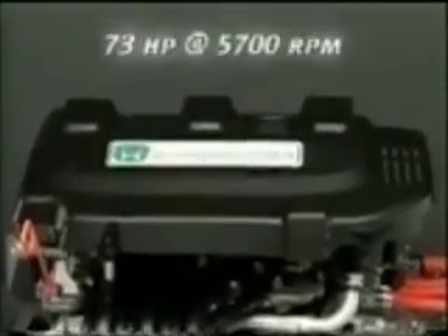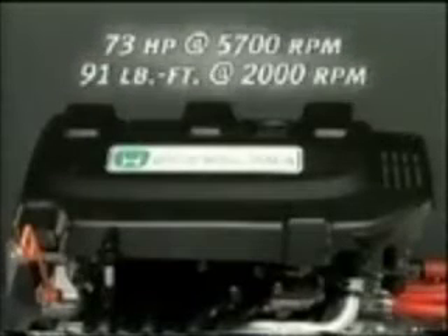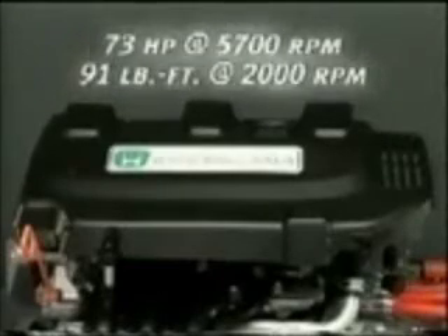The Insight's one-liter, three-cylinder VTEC-E gasoline engine with assist from the electric motor produces 73 horsepower at 5,700 RPM and 91 foot-pounds of torque at 2,000 RPM, with up to approximately one-third of this torque being supplied by the IMA electric motor.